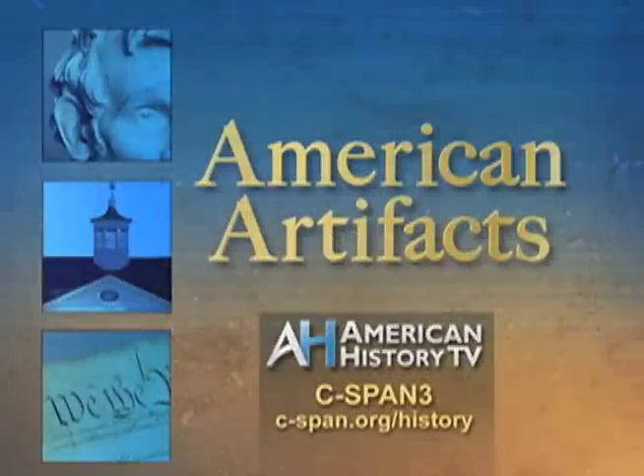Each week, American Artifacts takes viewers into archives, museums, and historic sites around the country.